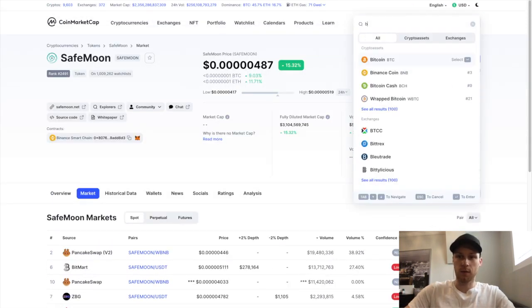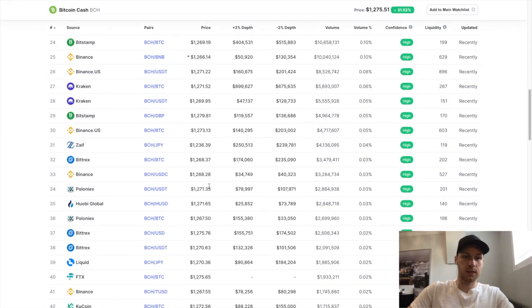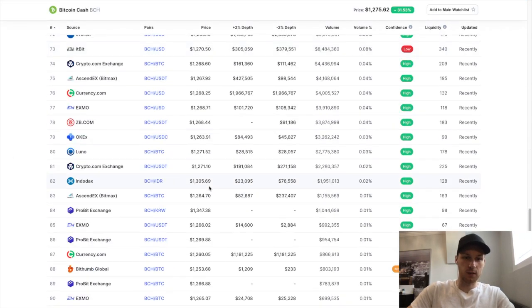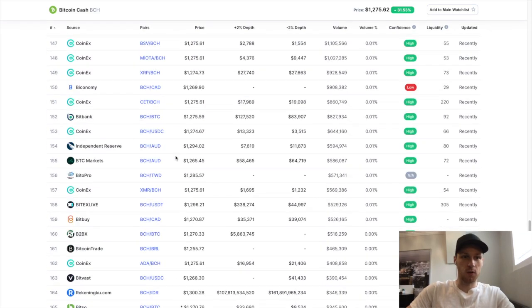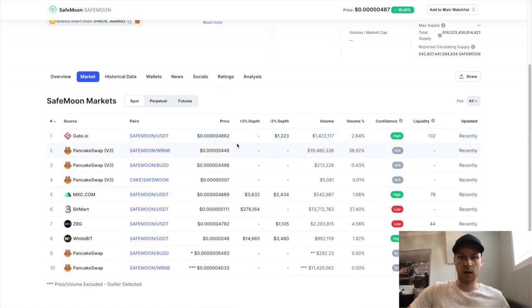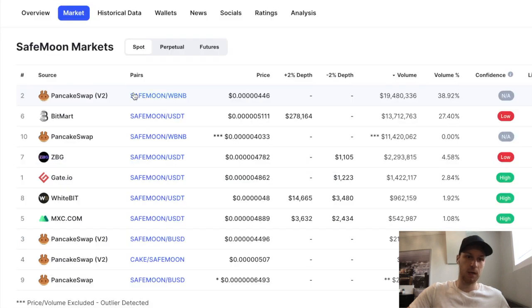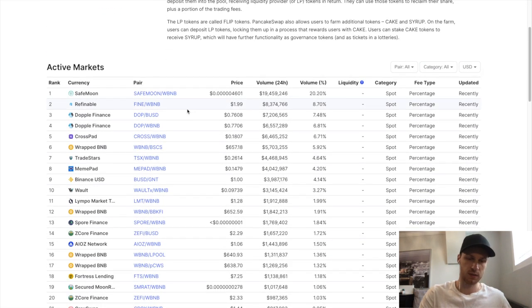The smaller the coin, the fewer options you'll have for buying it. For example, Bitcoin Cash has hundreds of exchange options, but smaller coins like SafeMoon have very limited options. Once I decide on a platform — say BitMart or PancakeSwap — I'll start researching it: 'Is PancakeSwap trustworthy?' I'll spend 10 to 20 minutes going down the rabbit hole, reading reviews, and checking if people are using it safely.